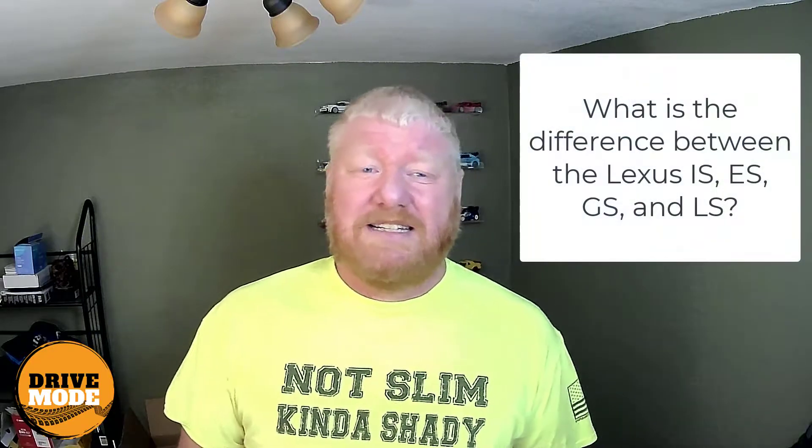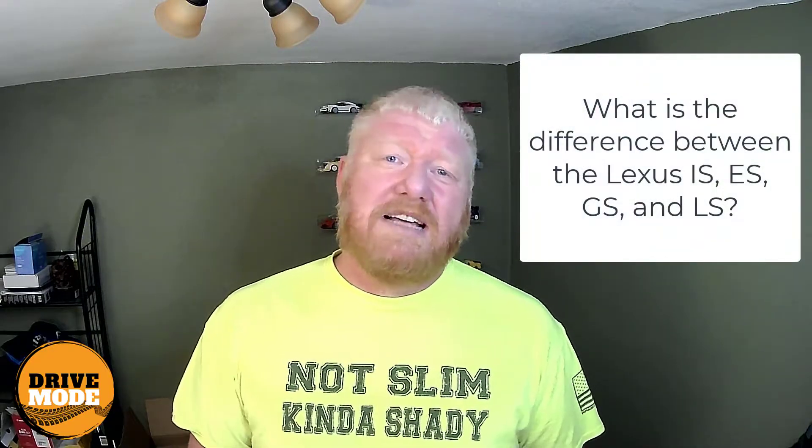Hey, this is Aaron from DriveMojo. I got a really good question from our friend Mary. She sent us an email wanting to know about Lexus cars — specifically the difference between the Lexus IS, ES, GS, and LS.